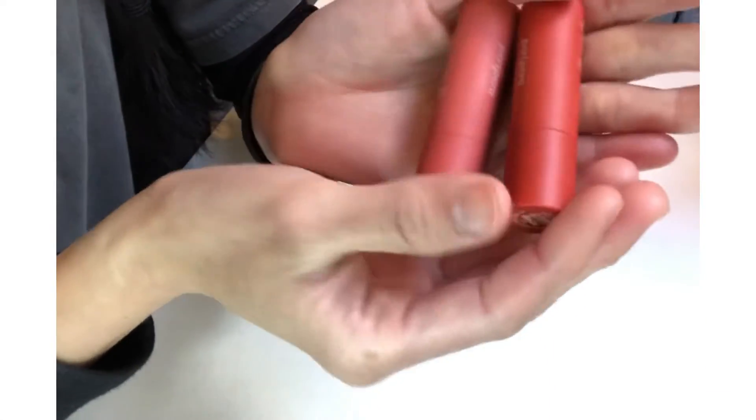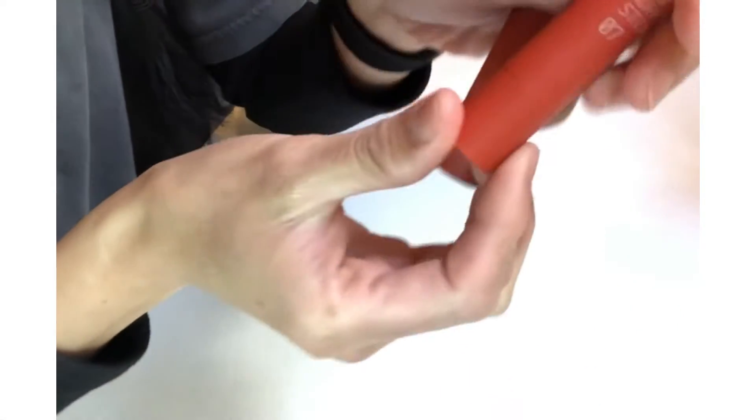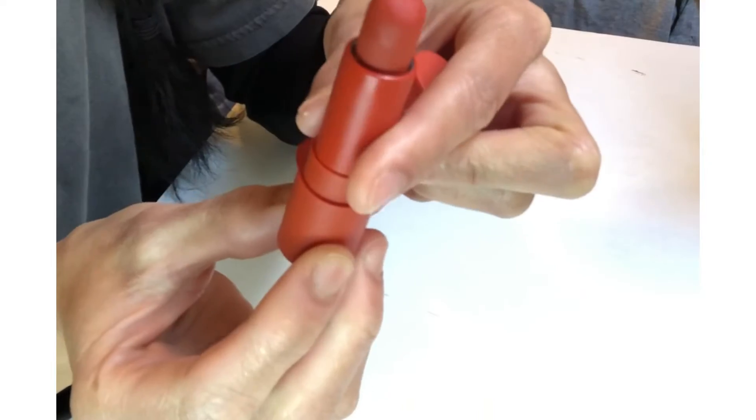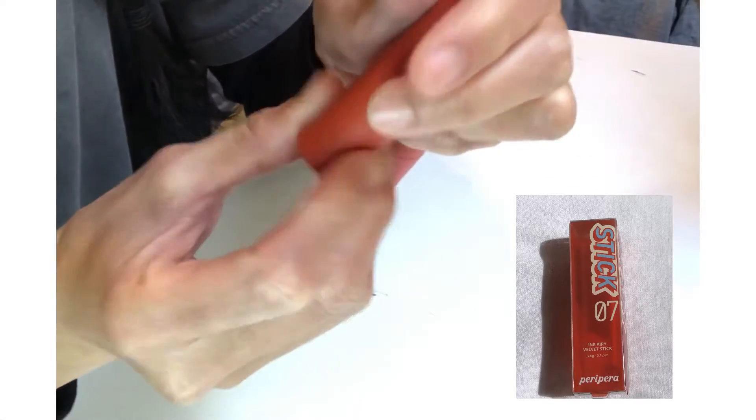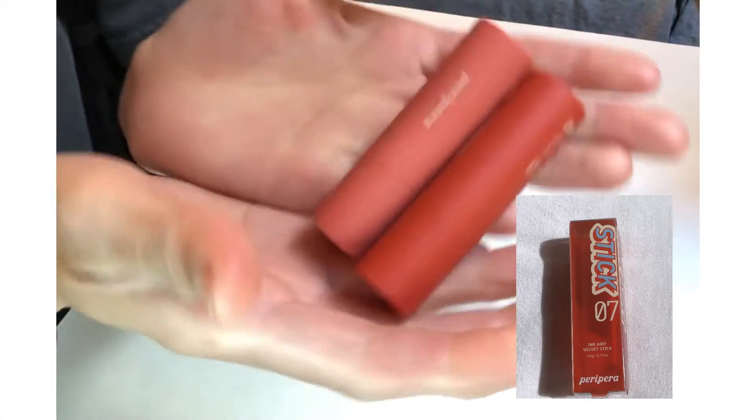This is the packaging — it comes in a plastic, very simple and matte-looking packaging. It also comes in a plastic box. They also look so cute.